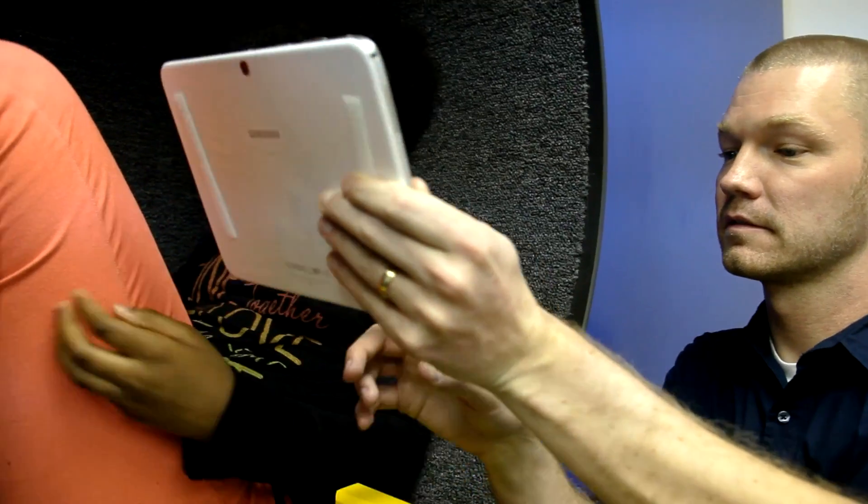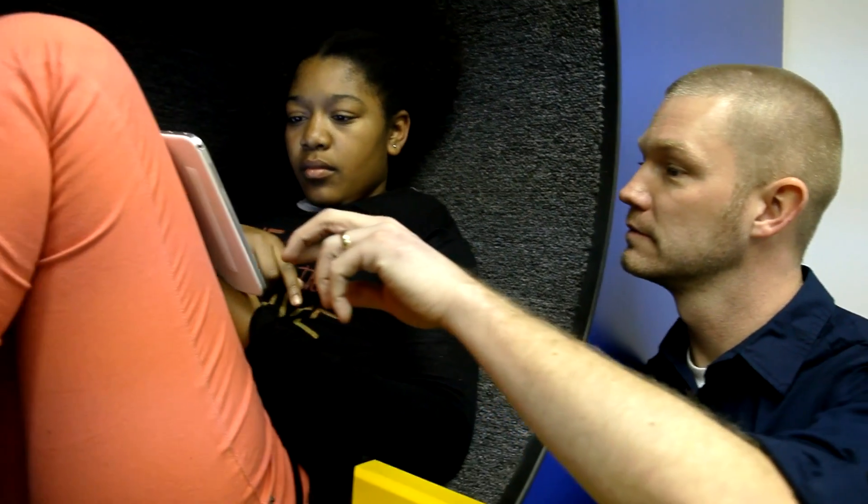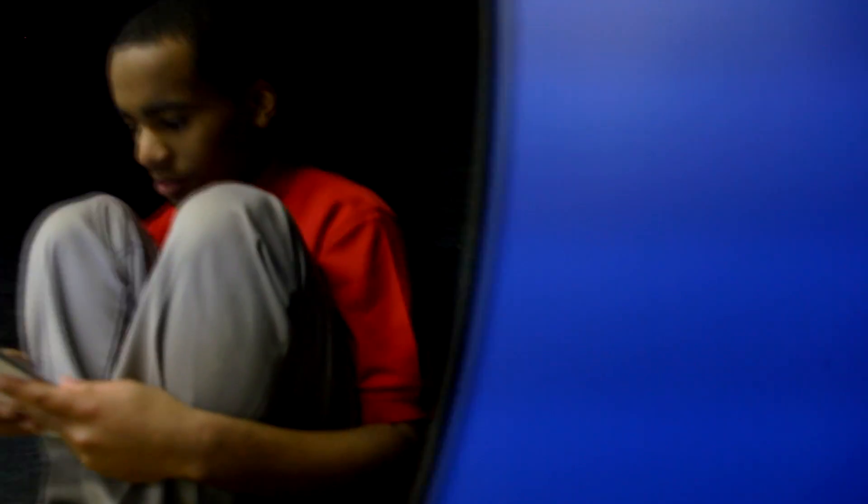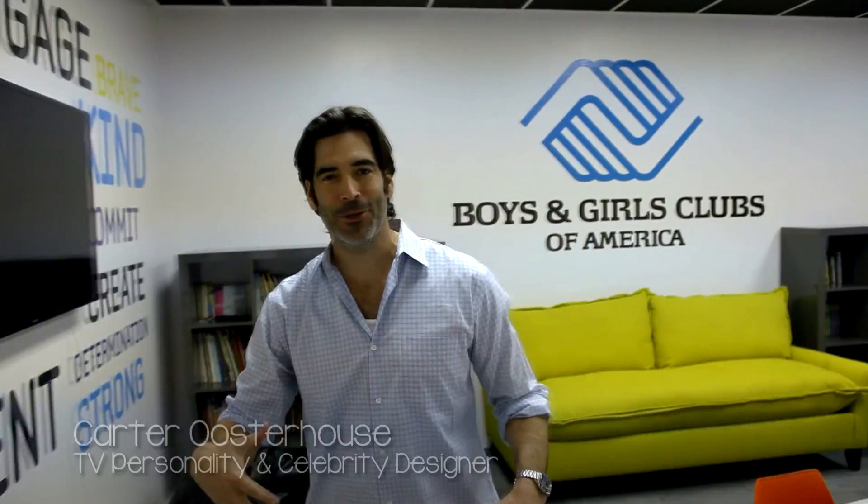I'm very excited about being able to help out with this Boys and Girls Club program with Samsung. I grew up in the Boys and Girls Club. It's really cool to be able to come back and see the kids use the technology that we helped create at Samsung and see them interact. So come on in and I will show you the brand new learning center here at the Boys and Girls Club.